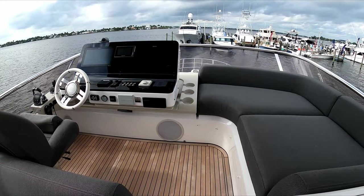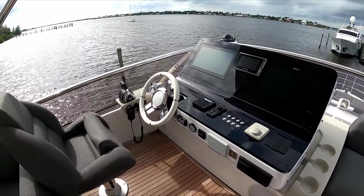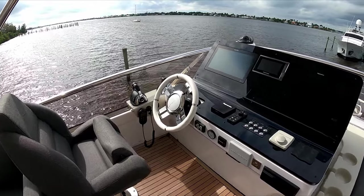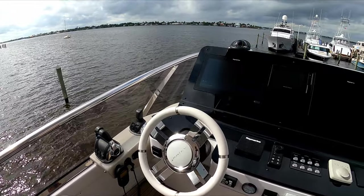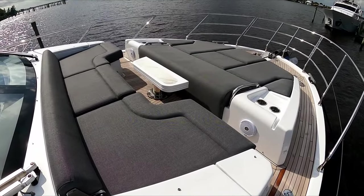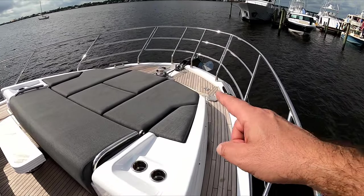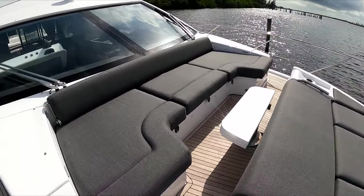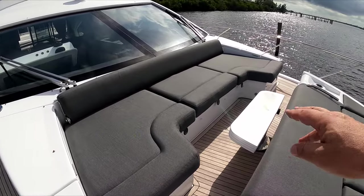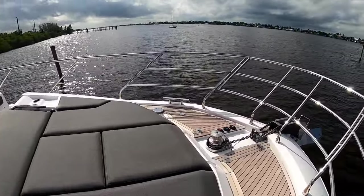All the way forward you have your flybridge navigation station with all the controls for your Volvos and the joystick. On the bow you have four poles where you can place an awning, a nice seating area on the front with a table, and then you have a sun pad which you can put on an incline.